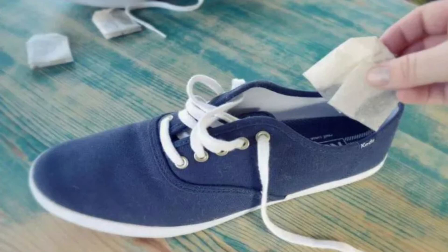Smelly shoes might be a problem in each household. Of course you can buy any commercial product to help remove it, or consider using teabags instead. Not only can they save you money but they can work even better, absorbing smells whilst making the shoe smell a little better.